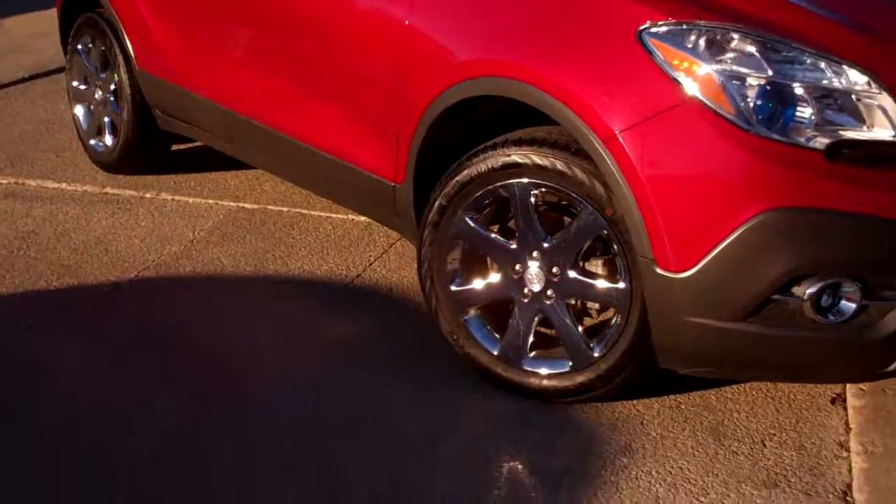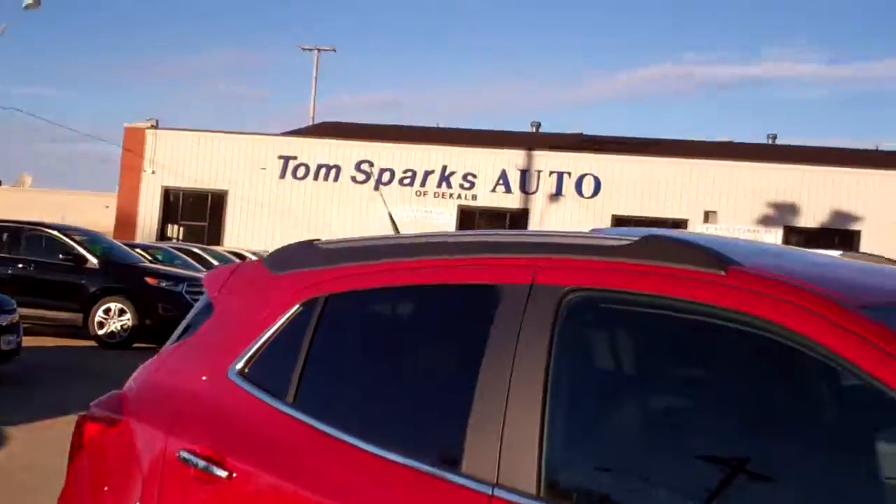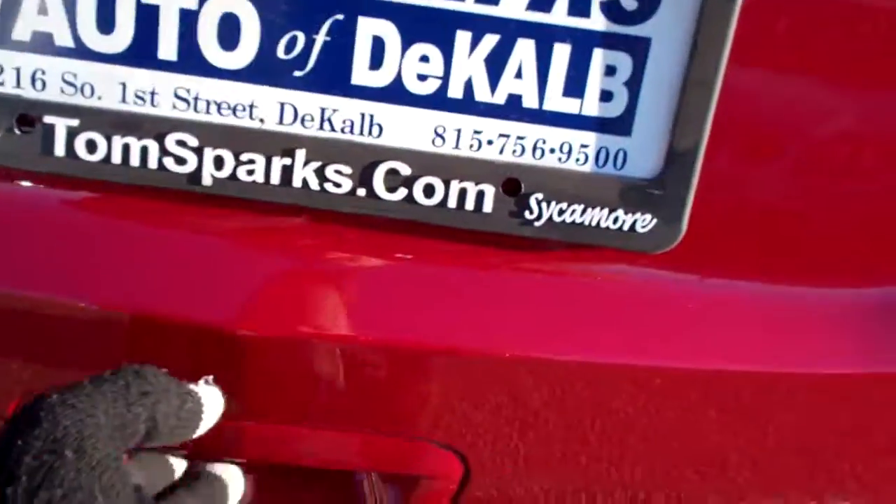Ruby red, nice chrome wheels, privacy glass, sunroof up on top. We got keyless entry into the car and remote start — you're going to like that. Let's pop this open. Easy access, easy to lift up.